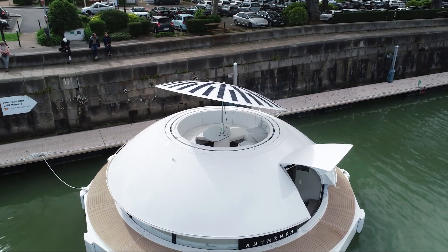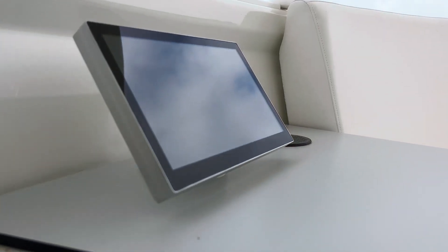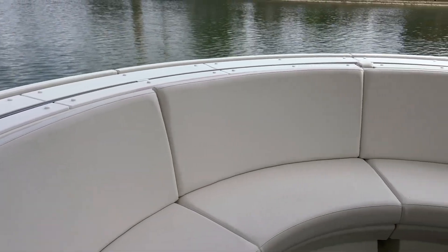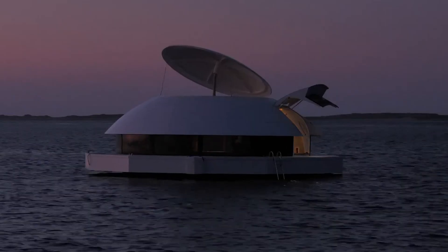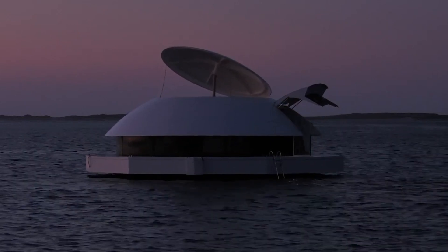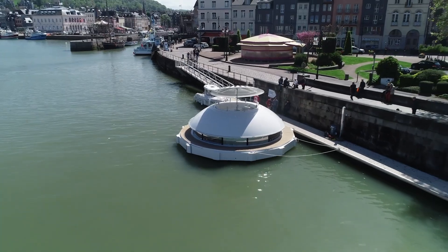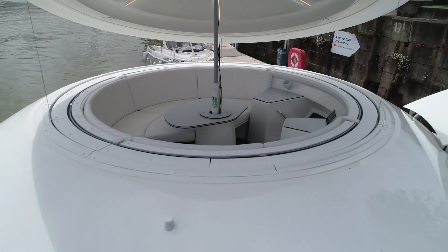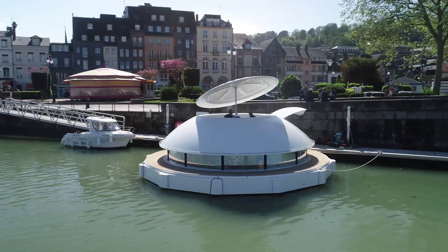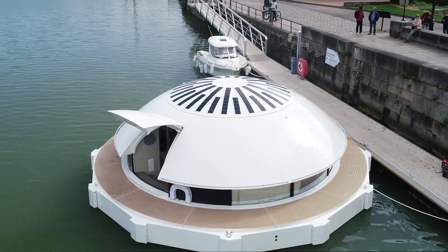Inspired by the iconic floating saucer from the 1977 James Bond film, the capsule was designed by renowned naval architect Jean-Michel Duconcel. One of its most remarkable features is its ability to be installed anywhere on water, eliminating the need for a foundation that could disrupt the delicate marine ecosystem below. The Anthenia capsule is not just a hotel — it's a gateway to an unforgettable adventure in luxury and environmental harmony.